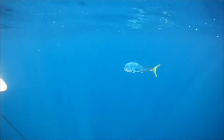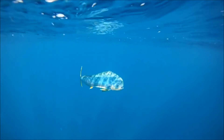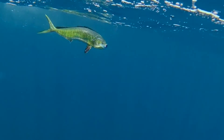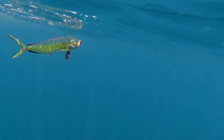Today on Animal Fact Files we're discussing the mahi-mahi. These fish are also known as dolphin fish, however that common name can be misleading. They are in no way related to the similarly named mammals called dolphins. In fact, no one is entirely sure why they got the common name dolphin fish. Perhaps it's their speed, like a swimming dolphin, perhaps it's their blue sheen, or their tendency to stay near the surface, especially close to floating objects.